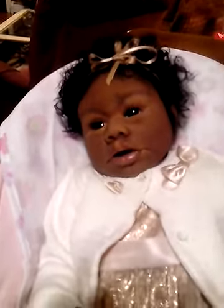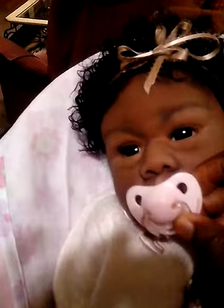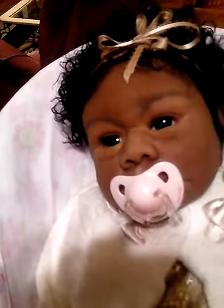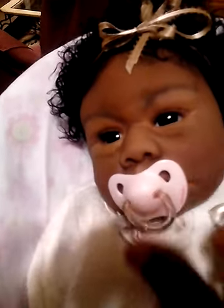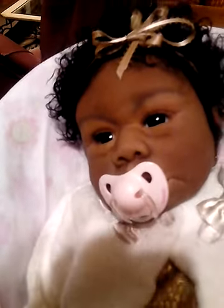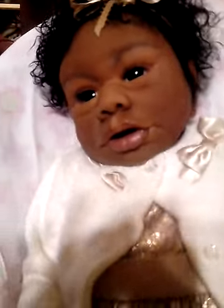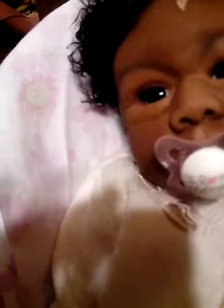I want you guys to see something. She has so many pacifiers, but I'm finding the ones that Angela sent her were perfect — that's all she needed — because every time I put this other one in her mouth, she pops it back. It's like she spits it right back out like she doesn't like it. So I'm probably just going to give them to someone else.